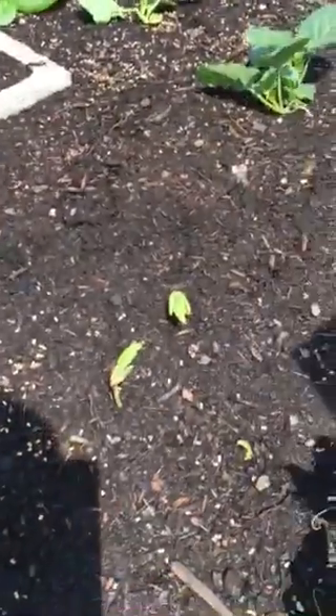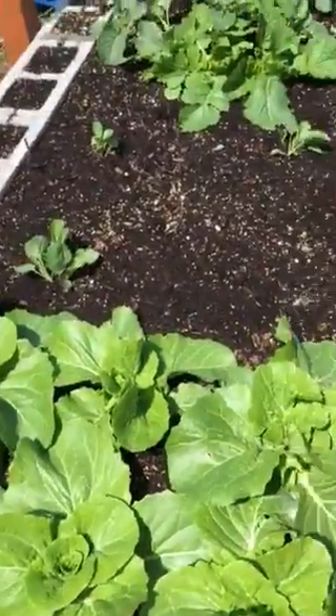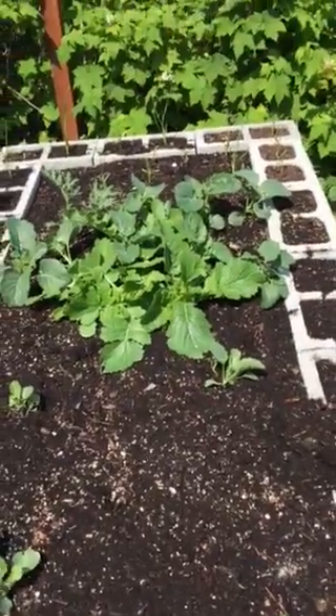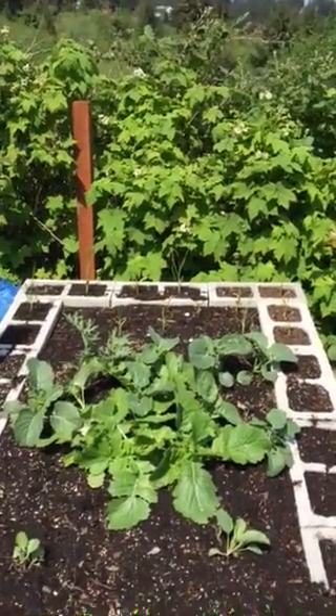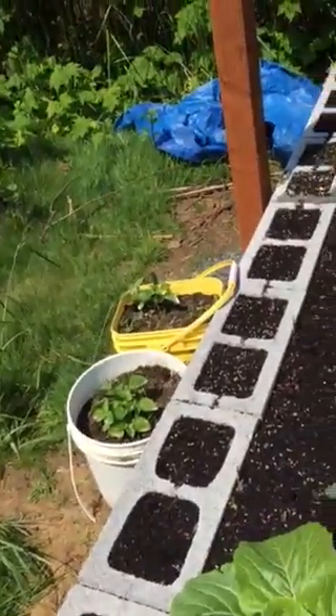Those are my Oregon giant beans starting to come up. Cabbage. Turnips, the rest of the turnips. And garlic. Potatoes.